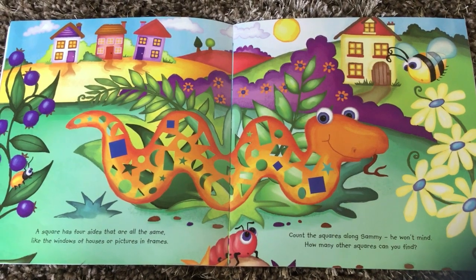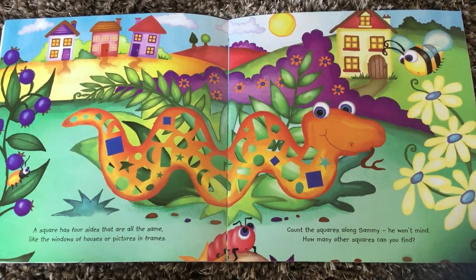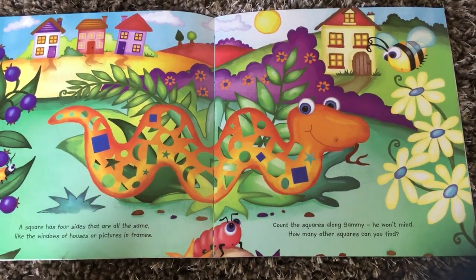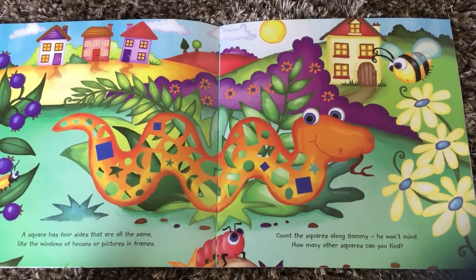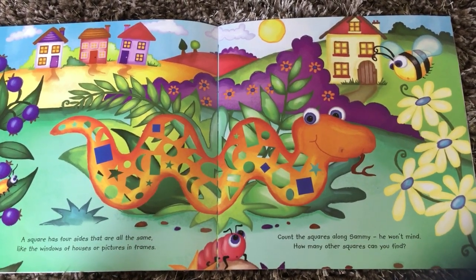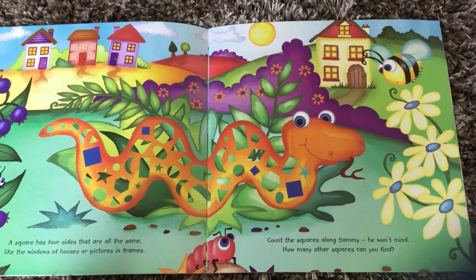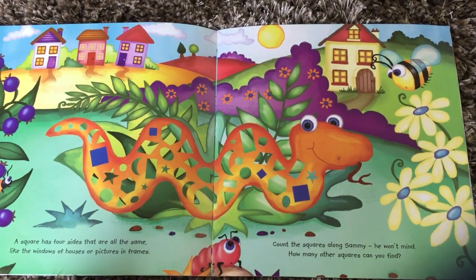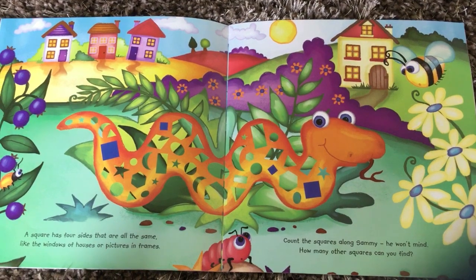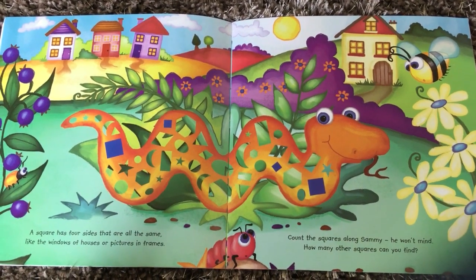What shape can you see coloured in the snake this time? This one. A square has four sides that are all the same, like the windows of houses or pictures in frames. Count the squares along Sammy — he won't mind. How many other squares can you find? Shall we count the squares on Sammy the Snake?